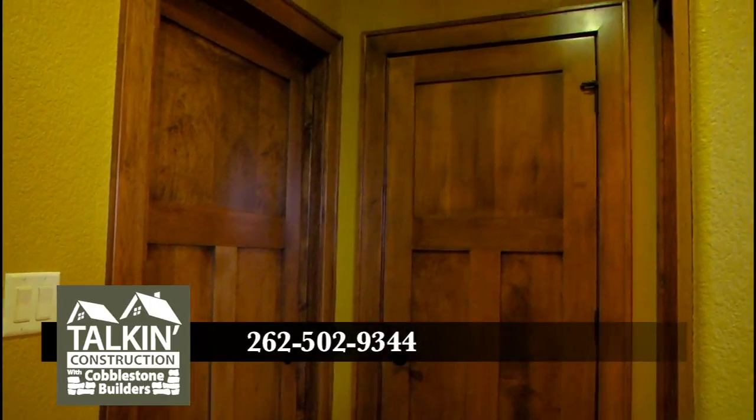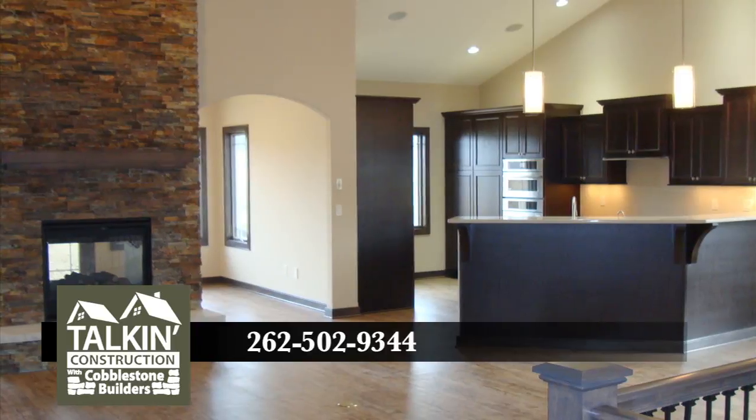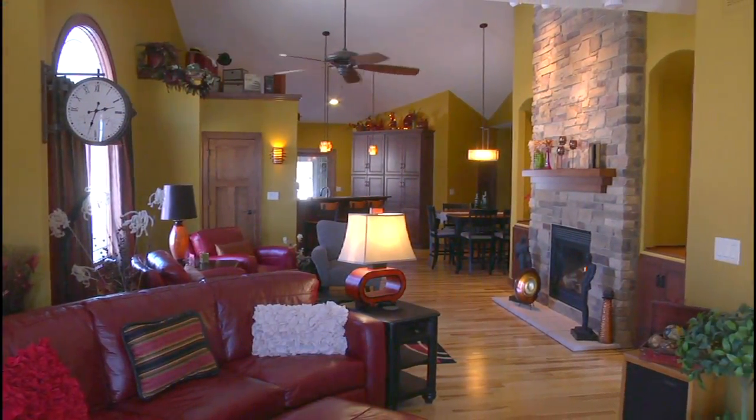All these steps ensure that the woodwork not only matches but lasts as well. And all the products we use are made in Wisconsin. Cobblestone Builders, building better for you.